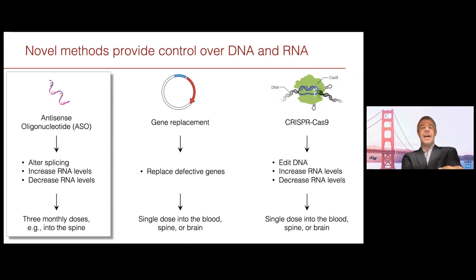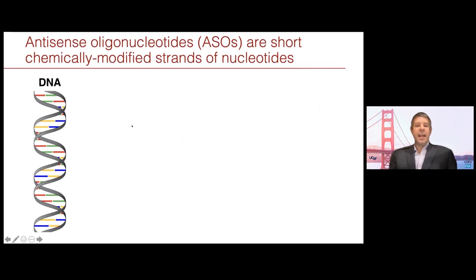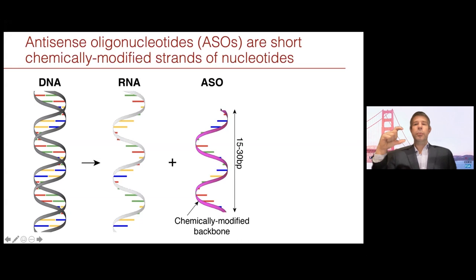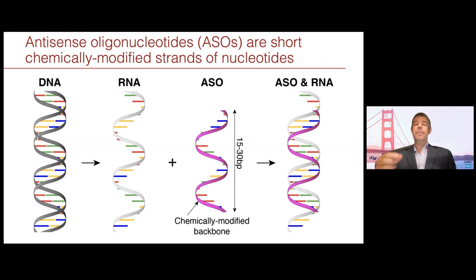The first modality is an antisense oligonucleotide, or ASO. This affects RNA and requires recurrent dosing approximately every three months, often into the spine for neurological disorders. To understand an ASO, we see a small section of DNA that gets transcribed into RNA, which is single-stranded. An ASO is a small region of modified RNA — antisense — that binds to that RNA. The chemical modification makes it very resistant to being destroyed and makes it bind very, very tightly. It targets a specific region and through that binding can interact with the RNA.